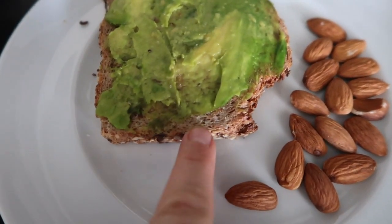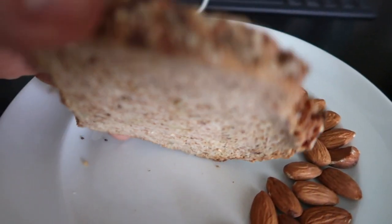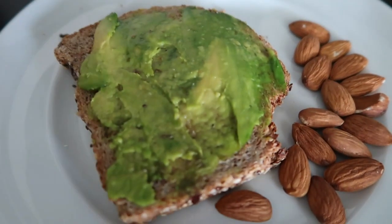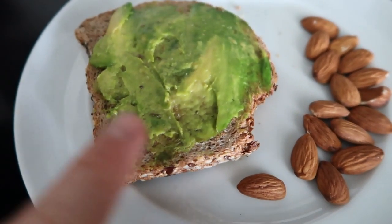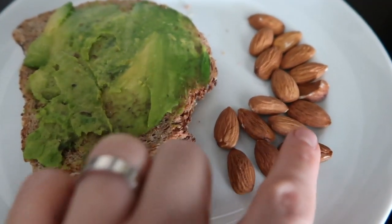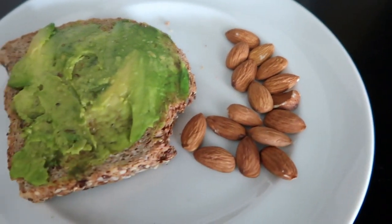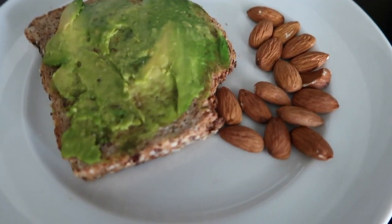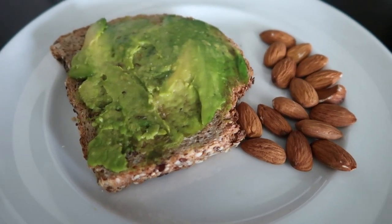Pues esta es mi colación. Me voy a comer un pan Ezequiel — es integral, totalmente orgánico. Si ustedes no lo encuentran, solamente busquen un pan que no tenga azúcares añadidos ni químicos, que sea naturalito. Tiene aguacatito, sal de mar y unas almendras — como unas 10, un poquito más de 10. Con esto está perfecto. Esto va a ser mi colación de hoy. Espero que ustedes estén comiendo la suya.